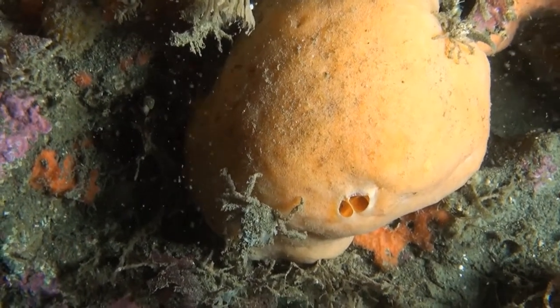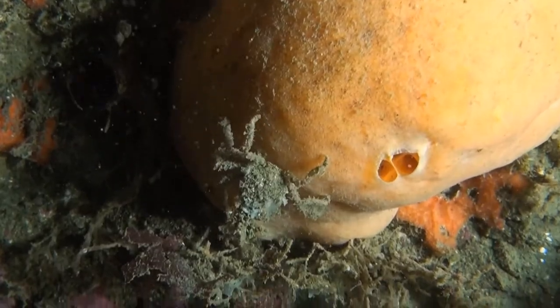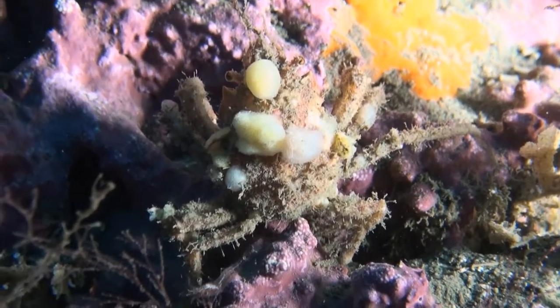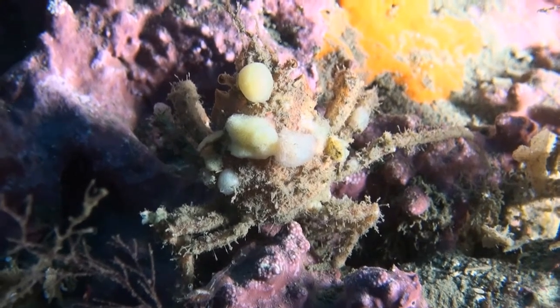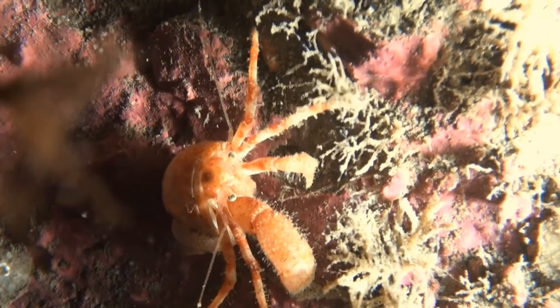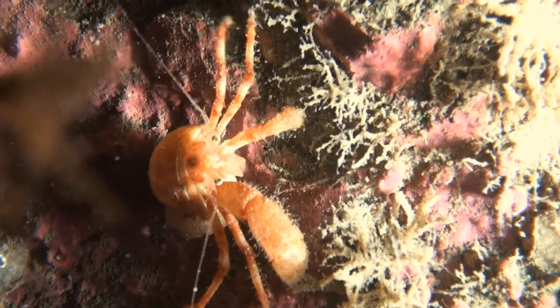A common spider crab wearing his camouflage suit. Sponges have attached themselves to him, and what seems to be general rubbish attached to his shell are actually all manner of hydrozoans which help him to hide, just like they do in cartoons walking sideways.